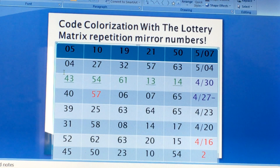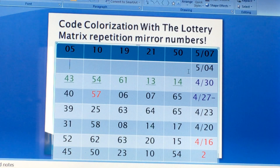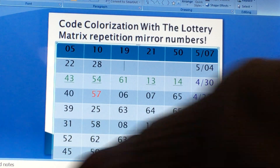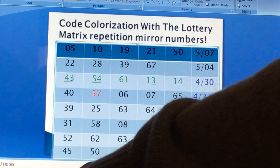For the five-fold drawing, we have 28, 22, 28, 39, 67, and 62.